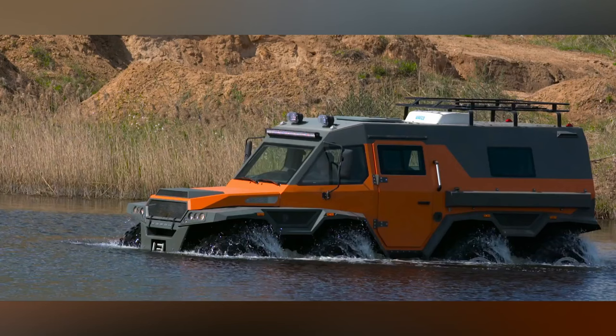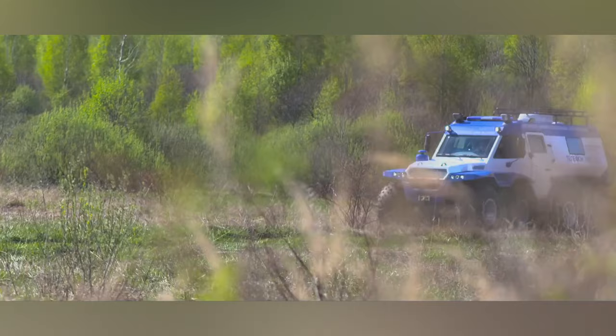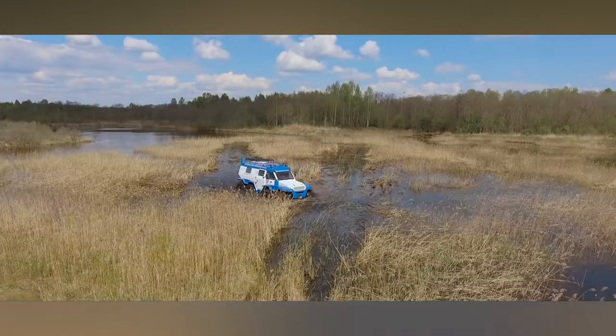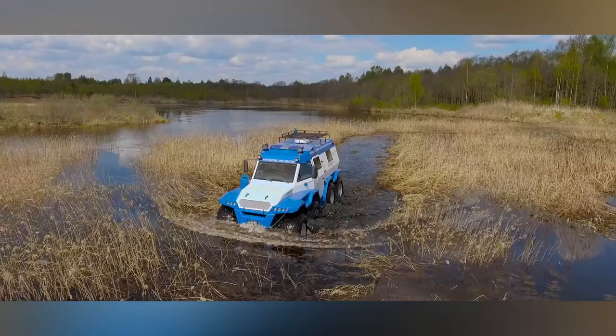The base price tag is around $200,000, but equipping it with all the bells and whistles, including the amphibious propeller, can push that figure close to $240,000.